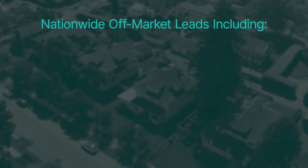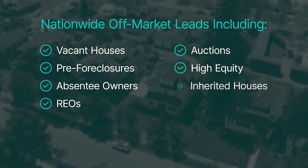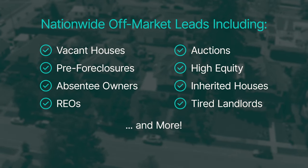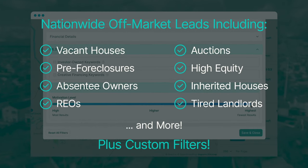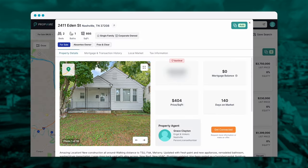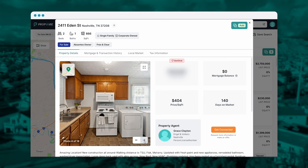PropWire has nationwide off-market leads, including vacant houses, pre-foreclosures, absentee owners, REOs, auctions, inherited houses, tired landlords, and more — plus custom filters and stack lists so you can laser target the most motivated sellers in your area. We also have distressed on-market MLS listings with property details, photos, and agent contact info.